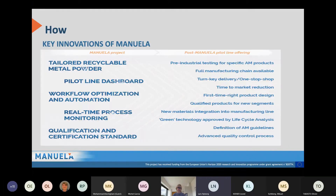When you look at the key innovations of Manuela, this European project, we are focused on ensuring that powder is recyclable — it's only metal powder-based processes. We work with what we call a dashboard, workflow optimization, and automation. There are significant efforts on in-process monitoring, which also aids qualification and certification. We expect to have a number of post-Manuela pilot line offerings, with key point being that we have offerings that could be beneficial for potential users of the technology.